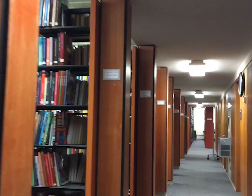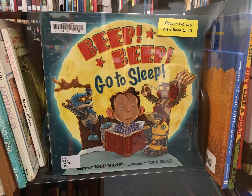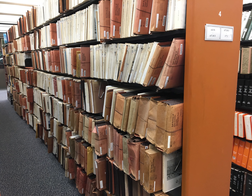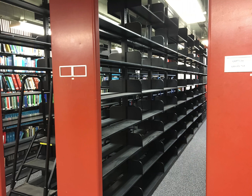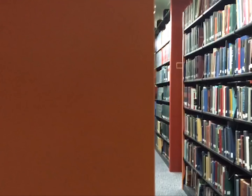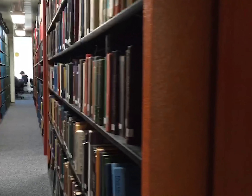Not only are the shelves stacked to the ceiling with outdated books, but they are stacked with kids books, old documents, and a lot of them are completely empty. There is no need for these books and empty shelves, so Clemson University should simply donate them to charity for people who would use them, because clearly we are not.